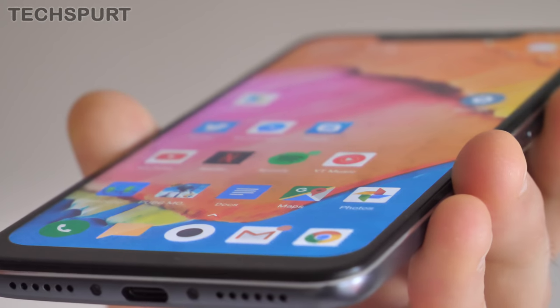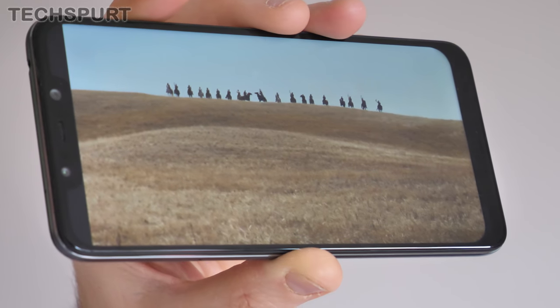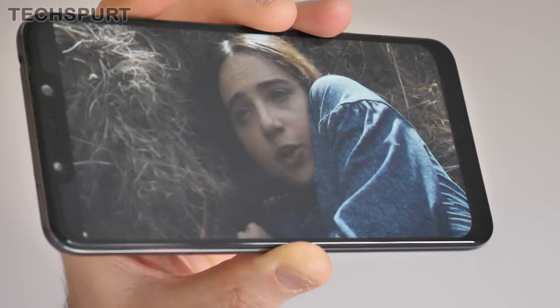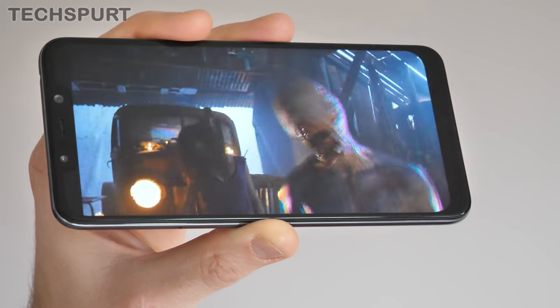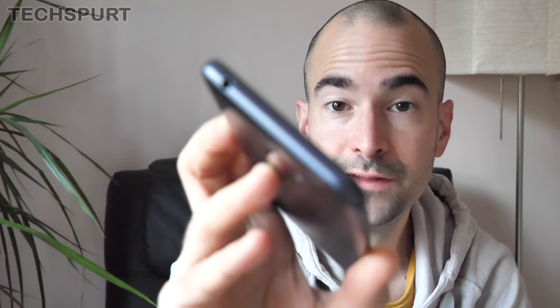The display itself is a beaut. That Full HD Plus resolution keeps visuals nice and crisp, while colours appear natural but also reasonably punchy. I've happily watched a fair few Netflix box sets on this thing with no complaints at all. Even in bright sunlight, the clarity levels are good and viewing angles are respectable. And if you want to plug in a pair of headphones, you even get a 3.5mm headphone jack — remember those?